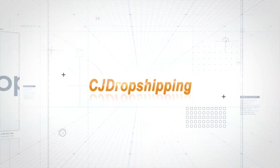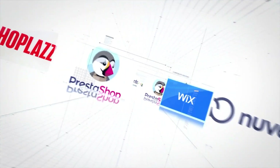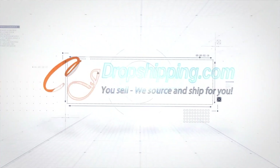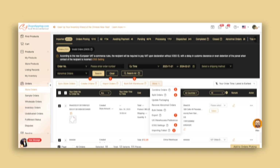One of the things that immediately stands out when using CJ Dropshipping is how intuitive the user interface is. The app is designed to be accessible to both new and experienced dropshippers. From the moment you install the app, the dashboard provides clear and simple navigation options that let you handle every aspect of your store's operation.